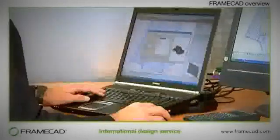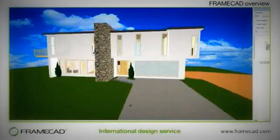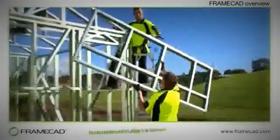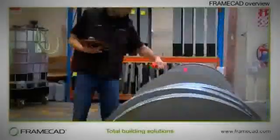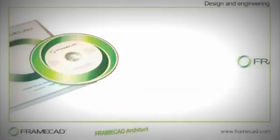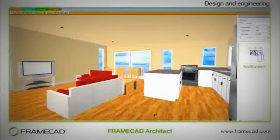Building design, engineering, detailing, quoting, production planning, factory management, machine control, and materials management are all integrated by the FrameCAD suite of software. This is complemented by an in-house design consultancy. A team of engineers and steel construction experts are on standby 24-7 to assist with each stage of the process, from design and engineering through to building authority approval.